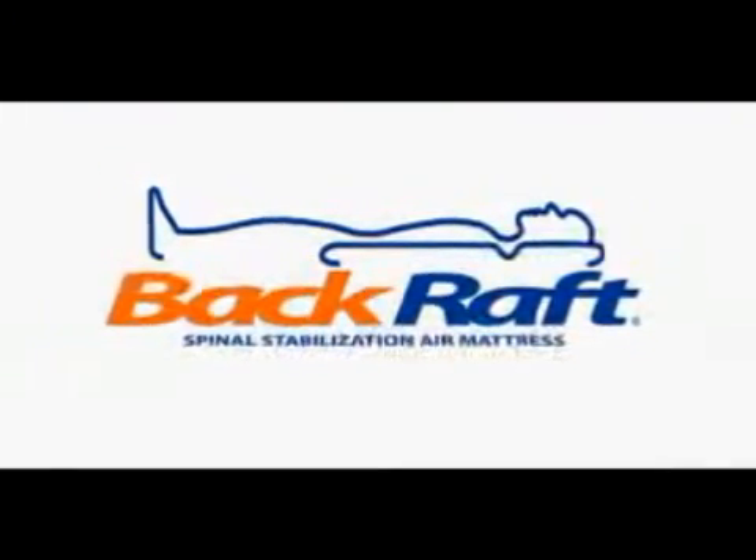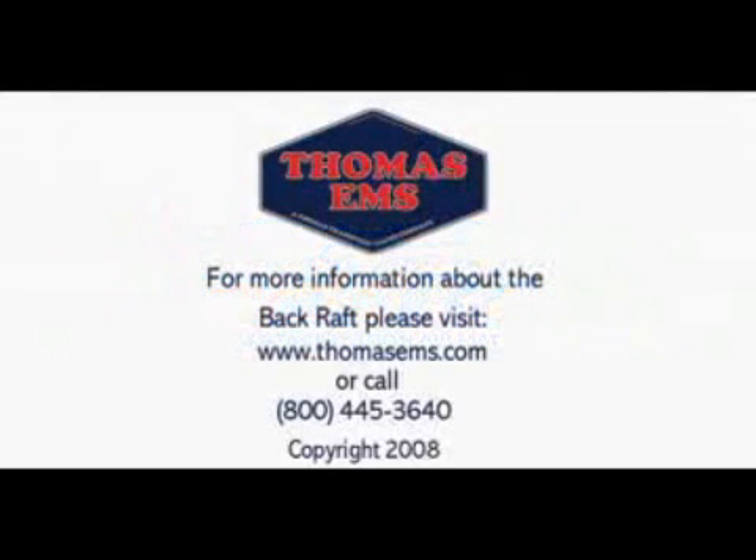Thank you for your time. Thank you for viewing this instructional video and for allowing us to assist you in providing better patient care. For more information about the Back Raft — such as purchasing, clinical studies, additional copies of this DVD, field trial opportunities, or to schedule an on-site demonstration — please visit www.thomasems.com or call 800-445-3640.